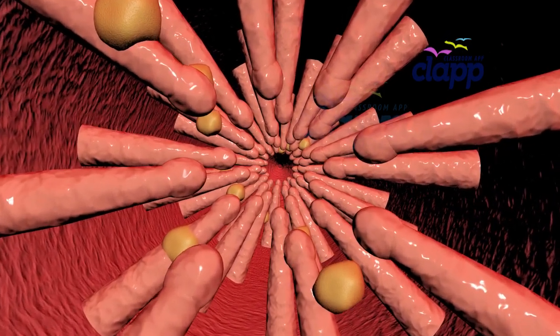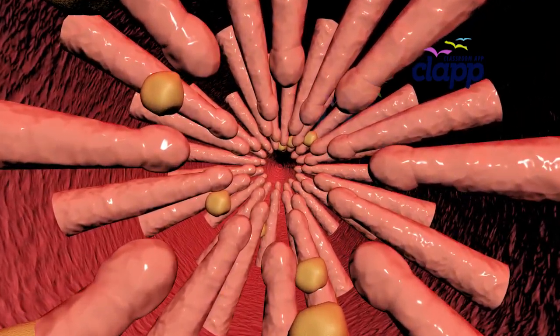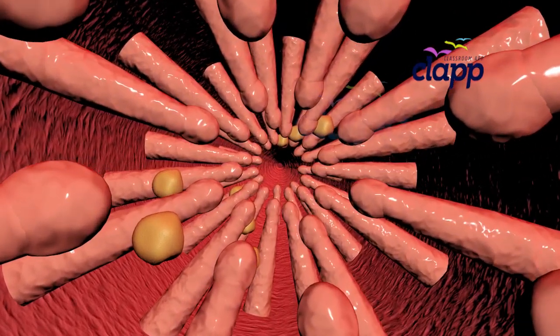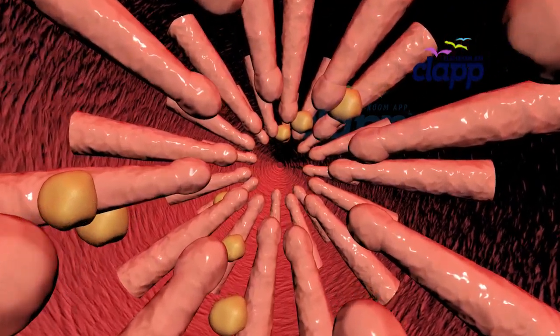Your lungs have a built-in janitorial team. The inner part of each bronchiole contains tiny hair-like structures called cilia, which constantly sweep out dust and invaders that come in with the air.